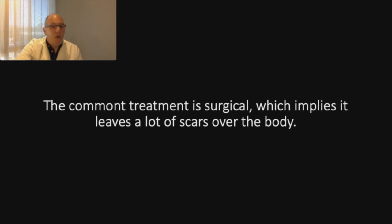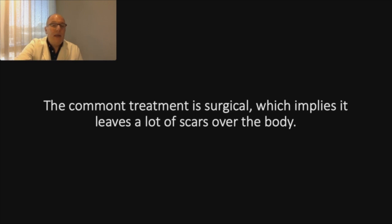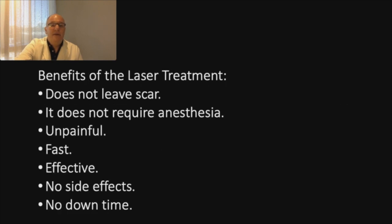Six years ago, I developed a new technique based on the use of the laser — the Lotus laser, which is an Ergon laser — to treat and drain this disease. This procedure does not leave a scar, does not require anesthesia, is painless, is fast, is effective, has no side effects and no downtime.